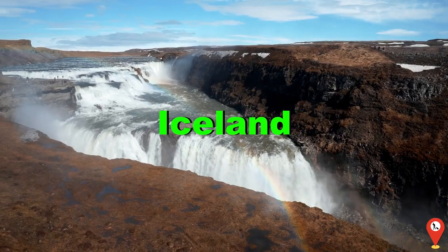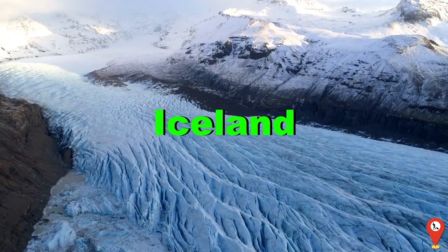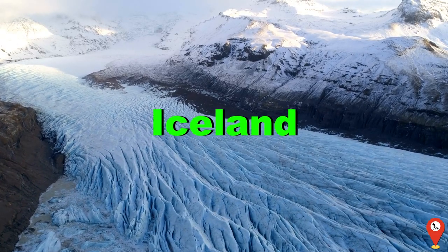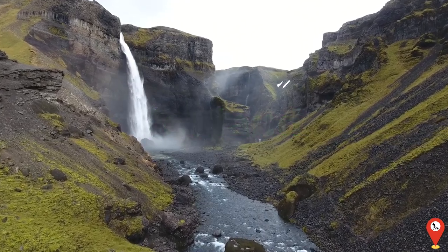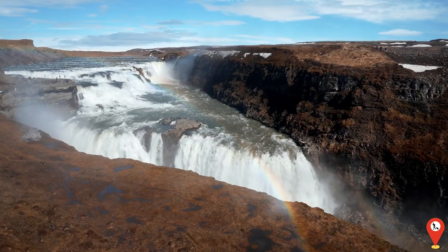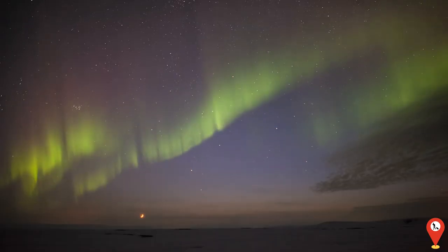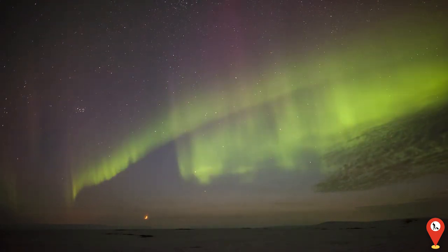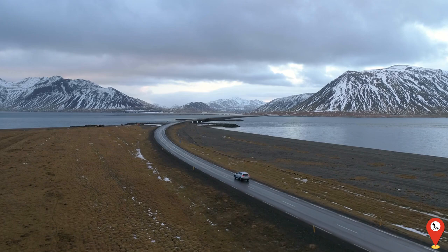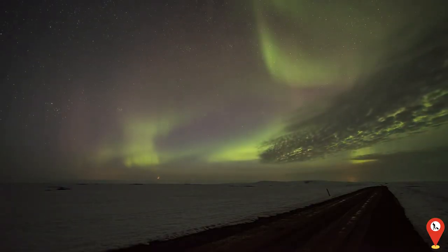Finally, we venture to Iceland, where rugged landscapes and otherworldly beauty await. From towering glaciers to cascading waterfalls, Iceland's natural wonders are truly awe-inspiring. Visitors can explore the iconic Golden Circle, relax in the soothing waters of the Blue Lagoon, and witness the breathtaking beauty of the northern lights dancing across the sky. But be warned folks, if you think the weather changes fast here, just wait until you try the fermented shark.